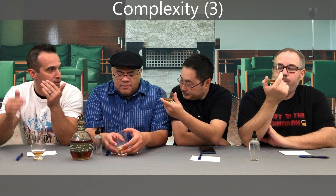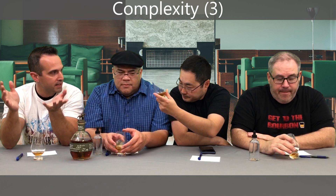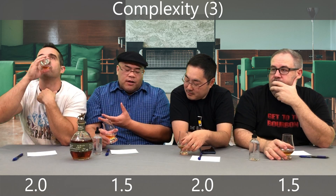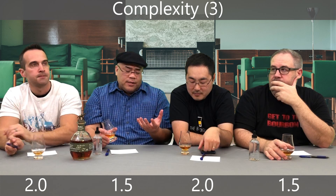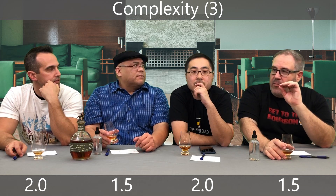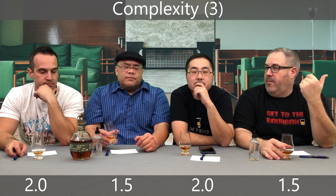Complexity was actually one of its strongest categories. Even though the proof was dropped, it kind of opened up some of the other flavors you could start to pick out. I got an interesting mintiness, the fruits coming through — lighter fruit flavors — a tiny touch of oak. No rye, despite being a higher rye mashbill. I give it a 2. I give it a 1.5 — things weren't pronounced. I got a lot more sweetness than anything else.